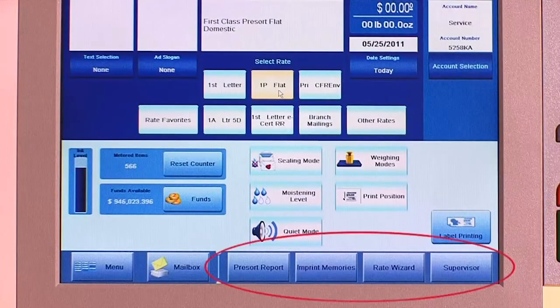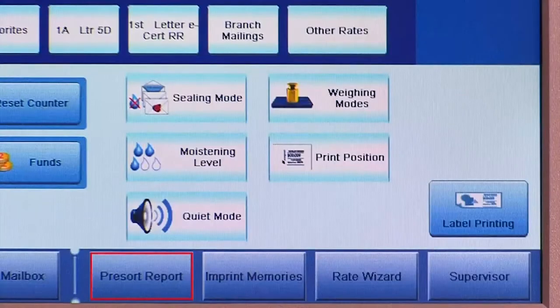At the bottom of the home screen are a series of buttons designed to store commands and functions that are of special interest to the operators using the mailing system. Pre-sort report, imprint memories, the rate wizard, and supervisor mode are just a few of the options that users can choose from.